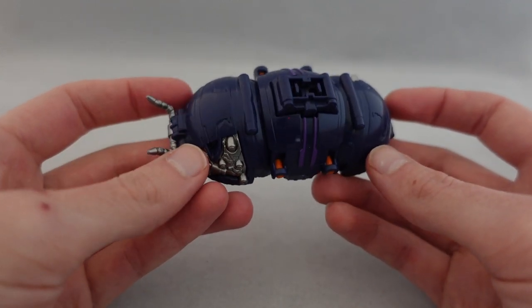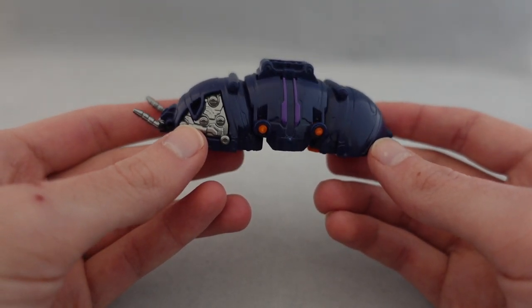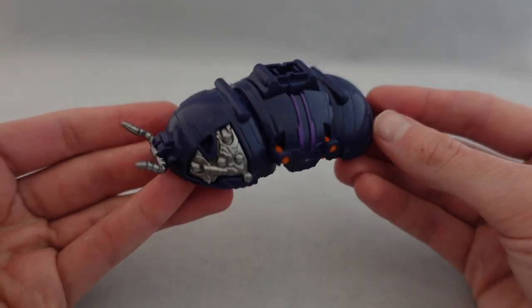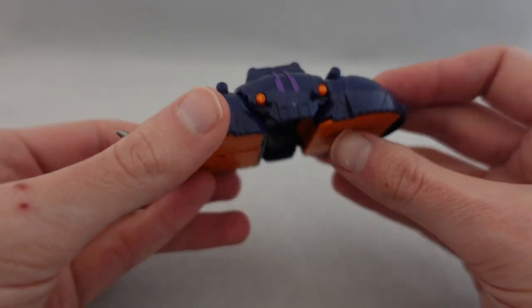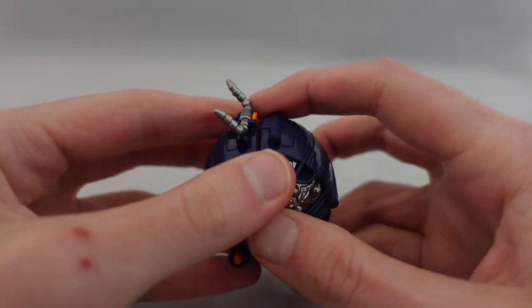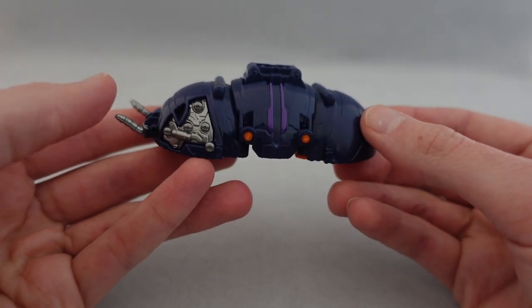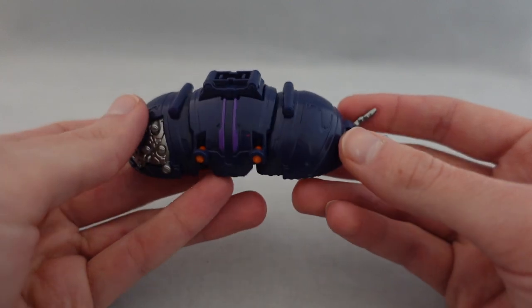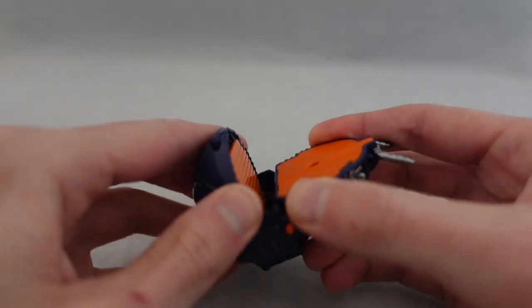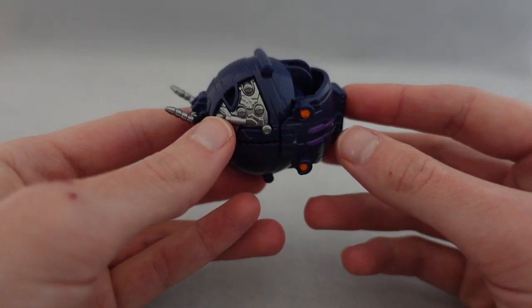What I mean is that they're not the most interestingly designed — they don't have anything necessarily super unique or stand-out about them — but I think it's what they are that makes them unique. This is a very simple concept: a little roly-poly bug that becomes effectively like a ball and chain type thing. It's very simple, but I think very effective. I think it's a very unique creature to make out of a mecha, and in a bug-based season, I think that's actually rather neat. So it's kind of unique and adorable.